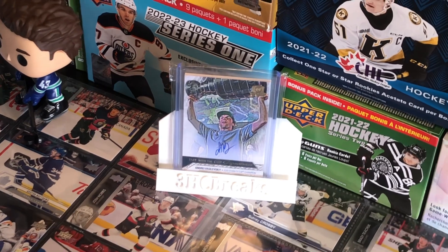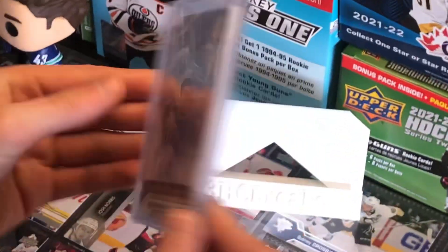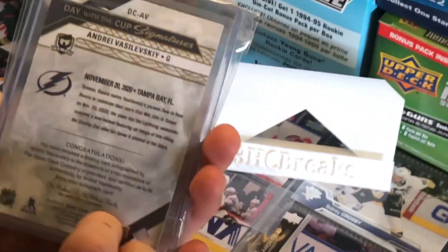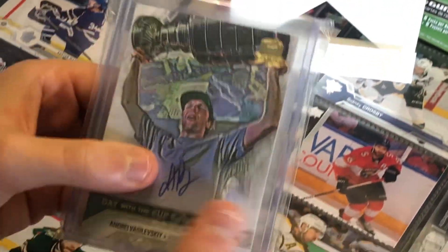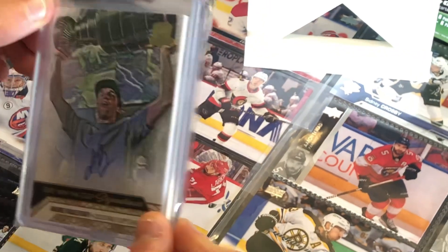Now, our best card at spot number 1 is a Day with the Cup Signatures — Andrei Vasilevskiy. This card, on a bad day, will go for $125, and on a good day will go for $125.